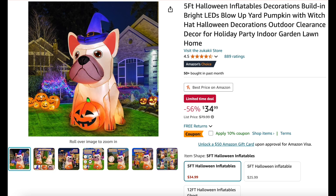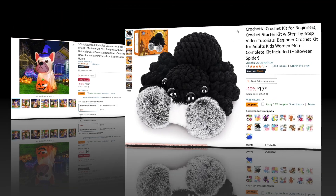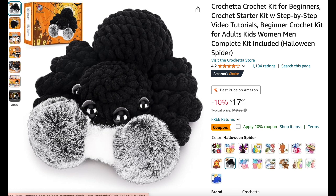Here we have an adorable five-foot Halloween inflatable little puppy with his witch hat and jack-o-lantern — 56% off! And next, for my crafting friends, we have a crochet kit for beginners — this cute little spider — 10% off.